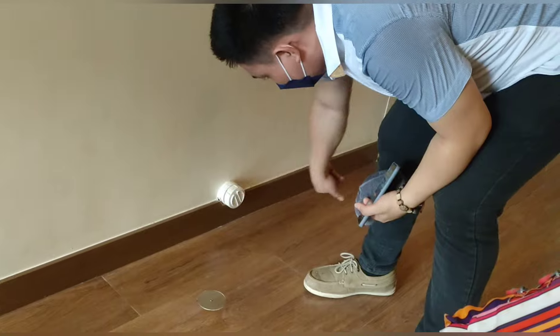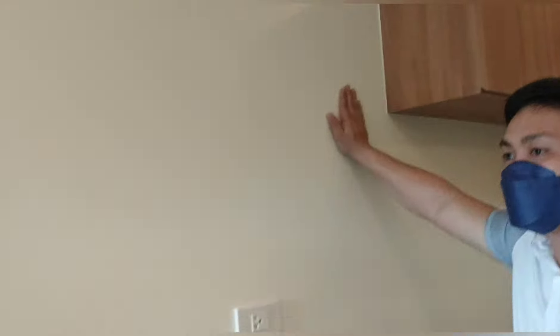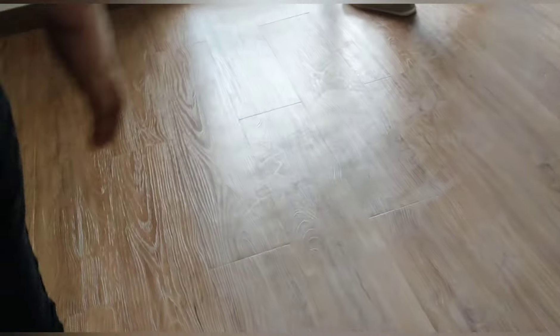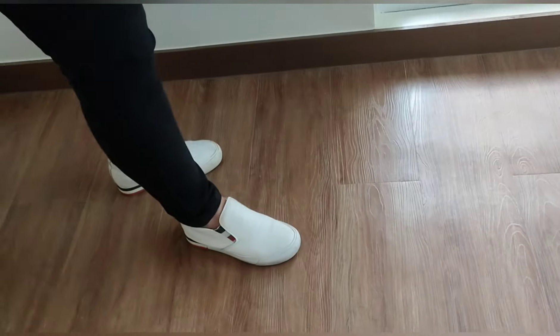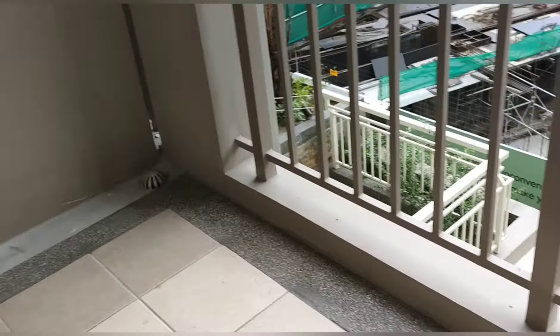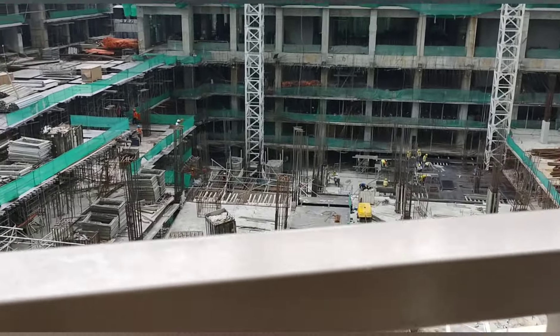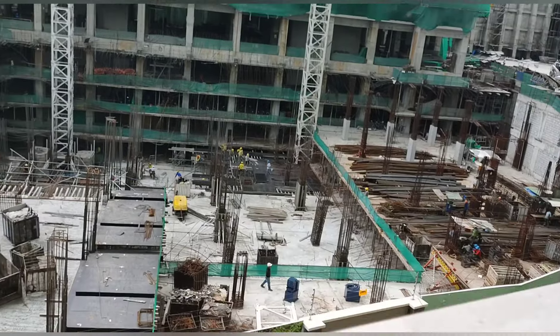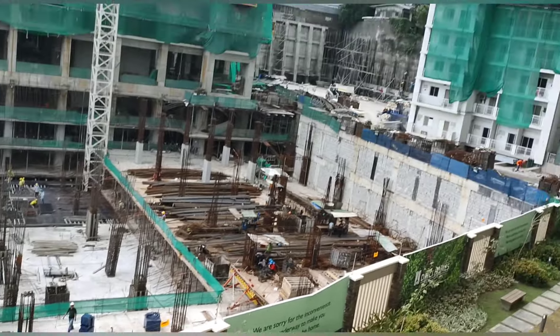The staff oriented us on where to install the washing machine, the ref, the microwave, and other kitchen appliances — basically the do's and don'ts. Since I got a one-bedroom unit, it already has a glass partition for the bedroom. And beside the bedroom is the veranda. From the veranda, my view is the side of the Allegra project — the amenities of the Allegra project — so I'll be looking at the swimming pool and jogging path once that project is completed. It's also a DMCI project.